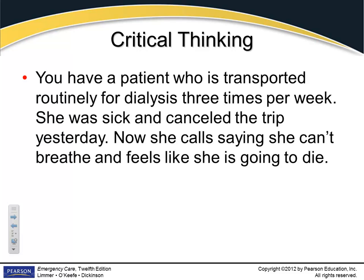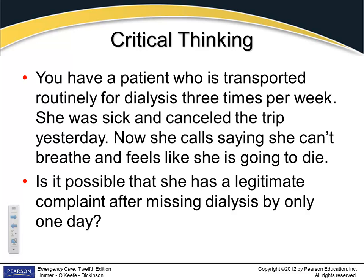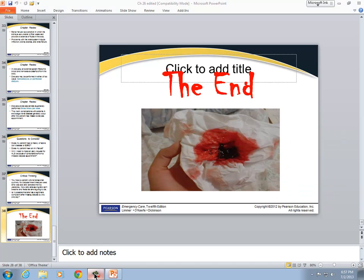Case scenario: You have a patient who is transported routinely for dialysis three times a week. She was sick and canceled the trip yesterday. Now she calls and says she can't breathe and feels like she's going to die. Is it possible she has a legitimate complaint after missing dialysis for just one day? Absolutely yes.